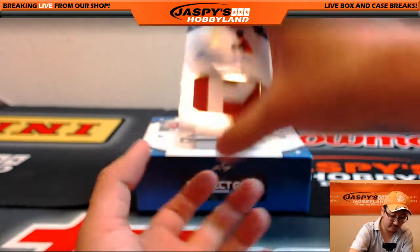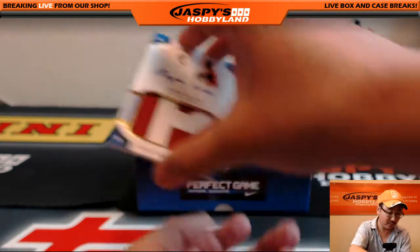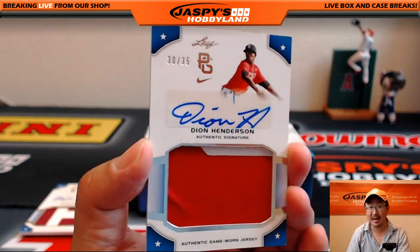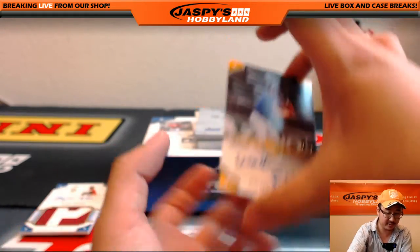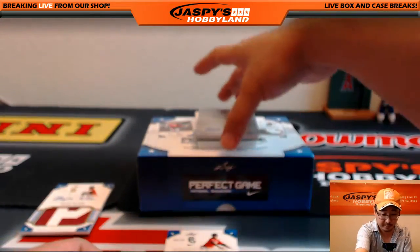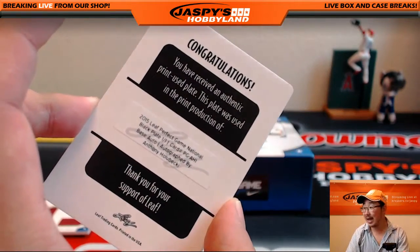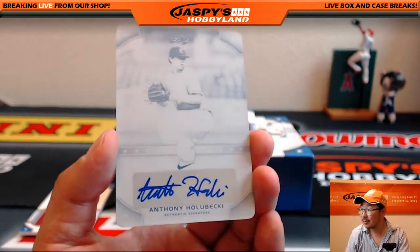We've got a relic here — a couple. Nice relic. Bryce Wilson, game worn jersey, 9 out of 25 autograph — that's very cool. Another two-color relic and autograph, Dion Henderson, 30 out of 50. Printing plate coming up too — 34 out of 50, Walker Robbins. Anthony Hula Becky with the autograph right there and the plate, Bruce. All aboard the Big Hit Express! Whoop whoop. Nice one.